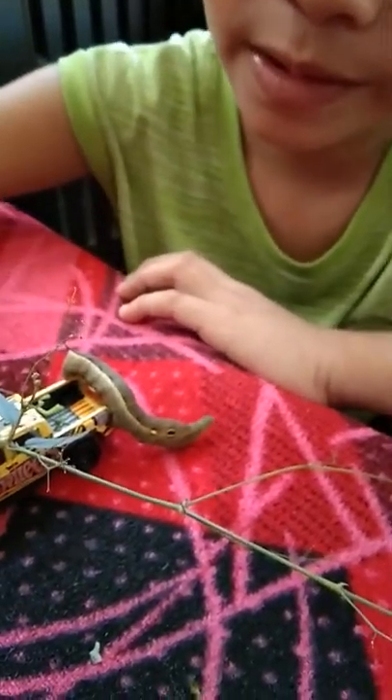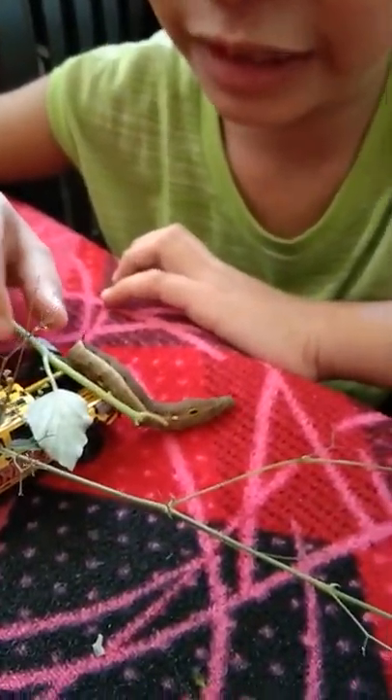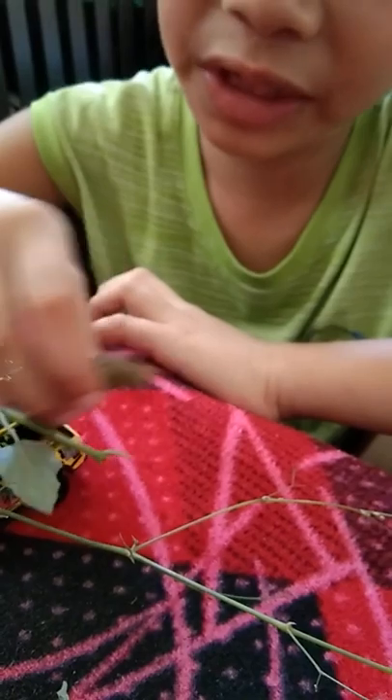And look what I have here. A baby caterpillar. This is a final instar. The final instar is like this, and they turn brown in color. And then after that, they stop moving for about a day.